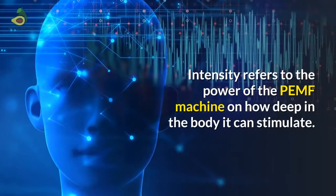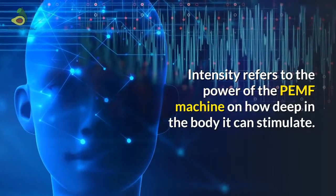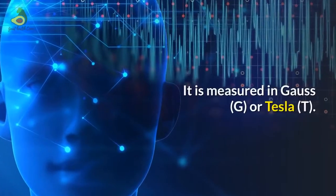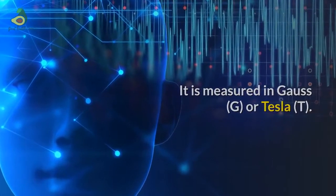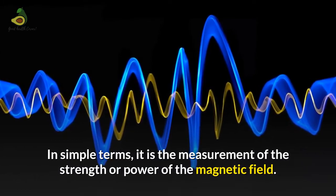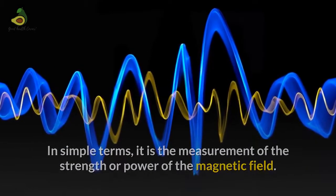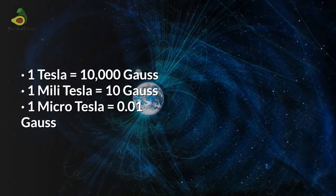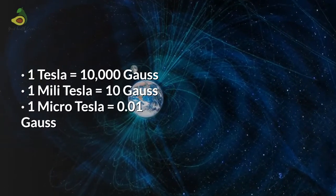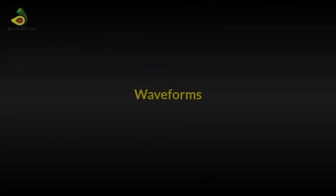Intensity refers to the power of the PMF machine and how deep in the body it can stimulate. It is measured in Gauss or Tesla. In simple terms, it is the measurement of the strength or power of the magnetic field. One Tesla is 10,000 Gauss, one millitesla is 10 Gauss, and one microtesla is 0.01 Gauss.